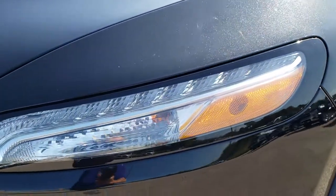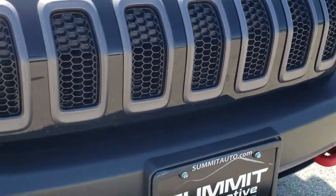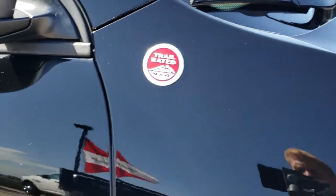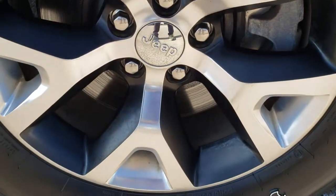It does come with the LED running lights, HID headlamps, and factory fog lights. In 2017, they made them all HIDs on the Cherokees — except maybe the Sport didn't have HIDs, but I know the Trailhawk and the Latitudes did. No dents or dings on the passenger fender, and the passenger side rim — no scuffs or scrapes.